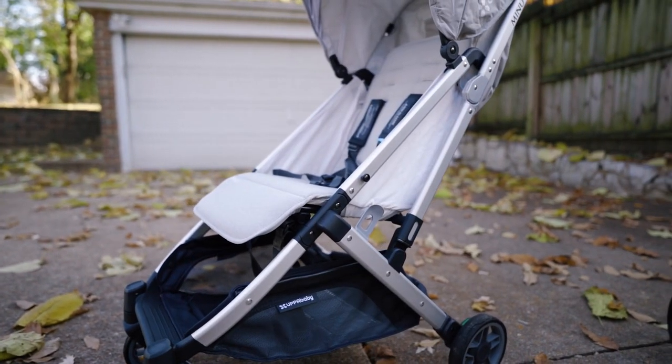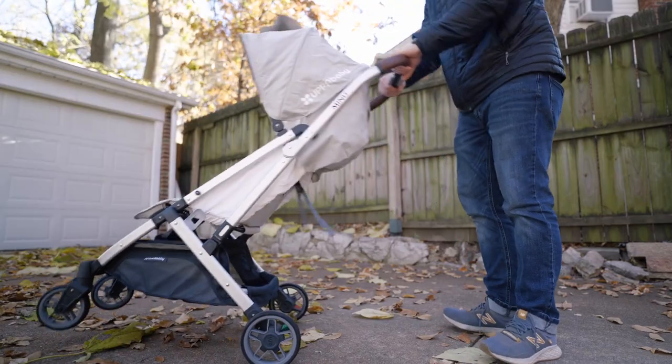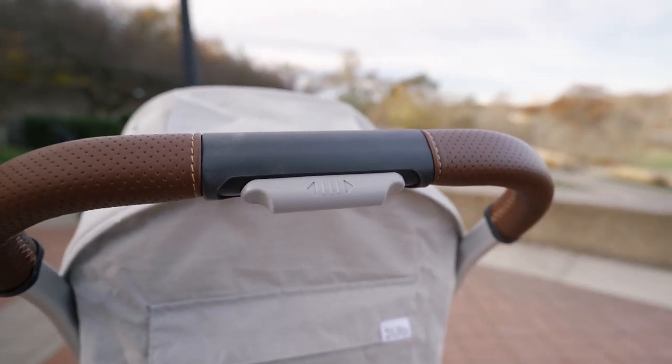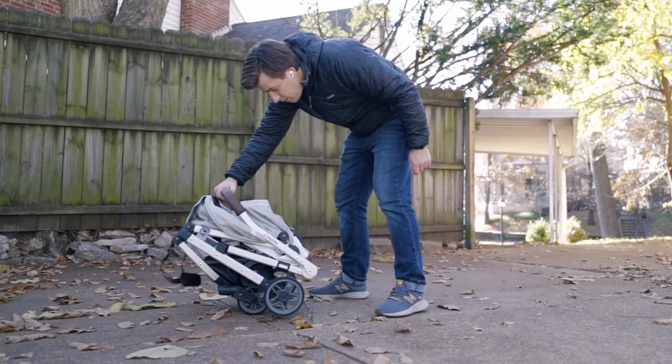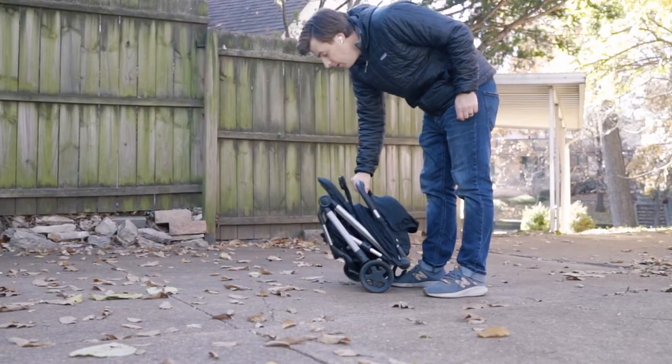The next stroller is on the more expensive end of the pricing spectrum for compact strollers — that's the UPPAbaby Menu, coming in at about $450, which is almost double what the Colugo costs. With this high price tag, you're getting a really well-made lightweight stroller that collapses down quite easily. It comes with a soft and supple full-grain leather handlebar, and similar to the Colugo, the Menu is equipped with a one-hand fold mechanism, though in my opinion it's not quite as easy to close as the Colugo, but still quite easy.